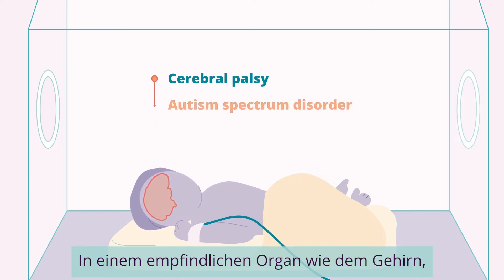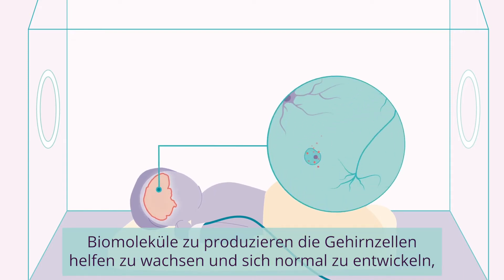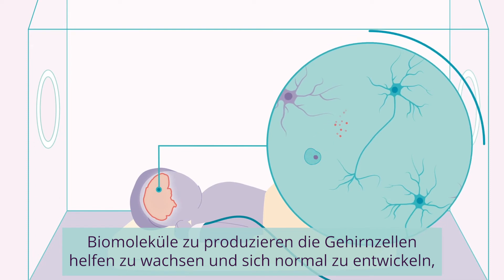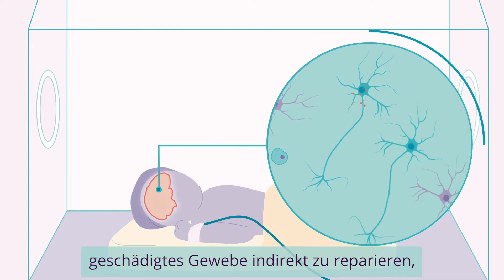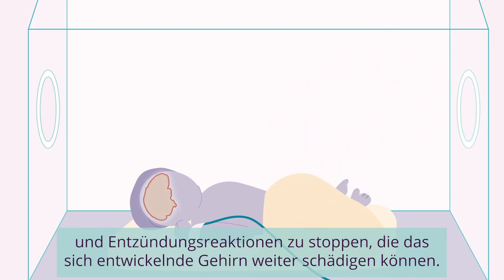In a delicate organ such as the brain, stem cells could help produce biomolecules that help brain cells grow and develop normally, indirectly repair tissue that is damaged, and stop inflammatory responses that can further damage a developing brain.